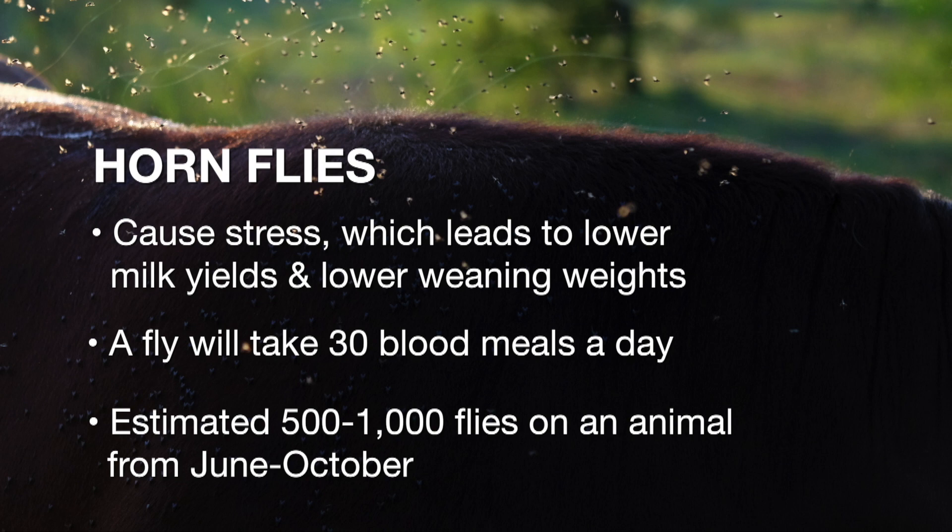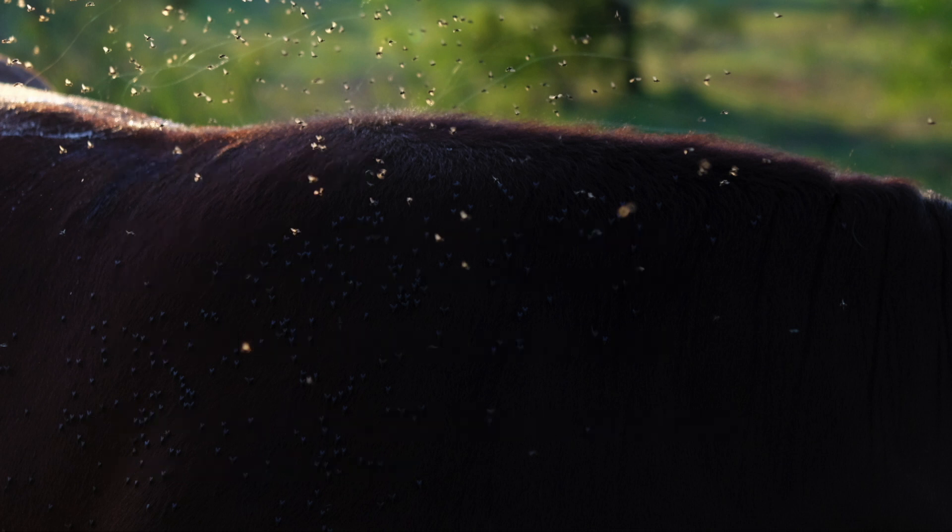Because there are so many of them on one animal, we can usually average anywhere from 500 to 1,000 horn flies on our animals in Oklahoma, anywhere from June through October. When you multiply that feeding behavior by 500 to 1,000, that's a lot of stress to that animal.